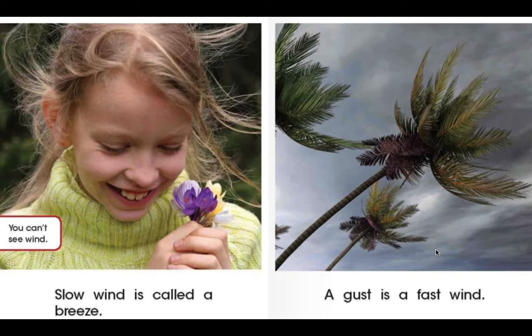You can't see the wind. Slow wind is called a breeze. A gust is a fast wind. I want you to think about a stormy day. Oftentimes on a stormy day, the wind will blow quite hard. There will be strong gusts of wind that will be moving the trees all around in your yard.